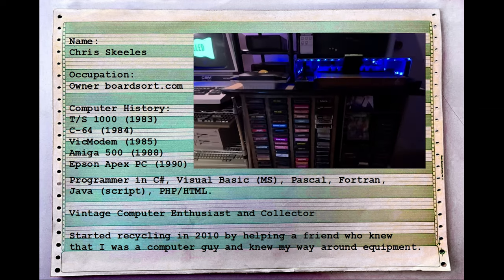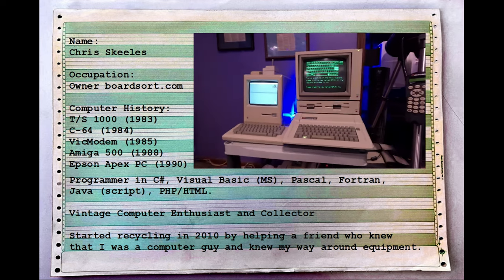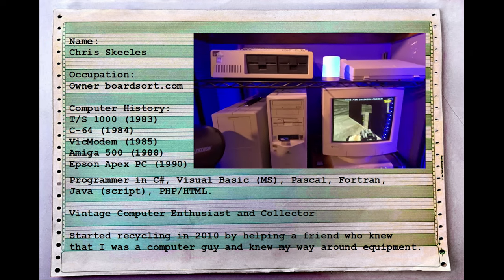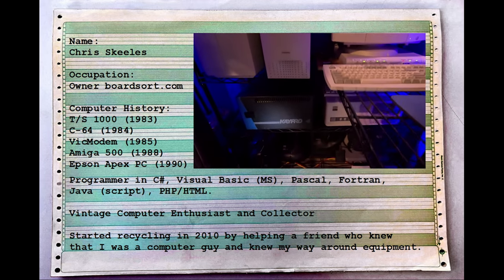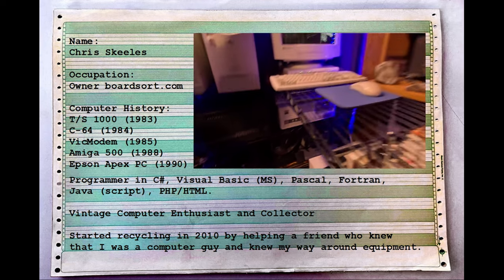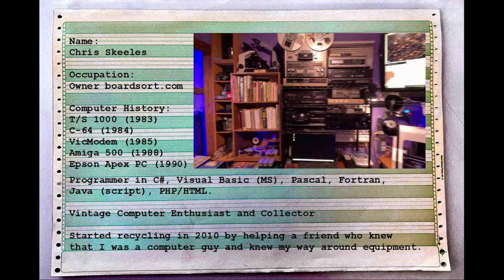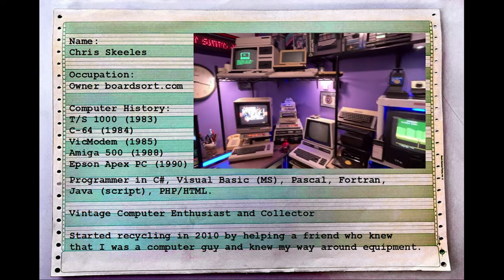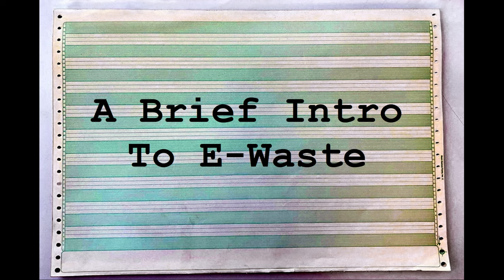I'm also a programmer — C Sharp, Visual Basic, Microsoft Basic. I took Pascal and Fortran in high school. I can also program in Java, JavaScript, PHP, and HTML. As you can see from the video rolling along on the side, I am a collector and enthusiast. Some of those machines are my original machines; others I have rescued from our e-scrap company. That's why I'm here — to share insight into this business and how it can help you collect vintage computers too.